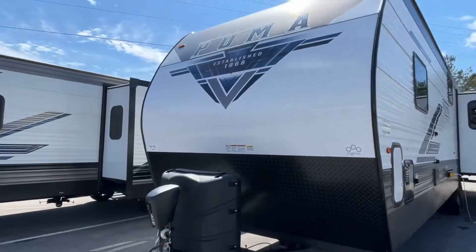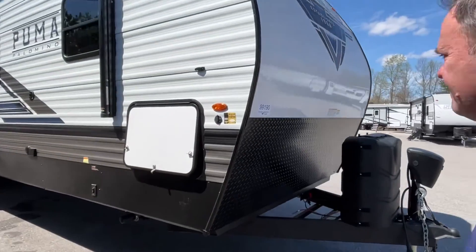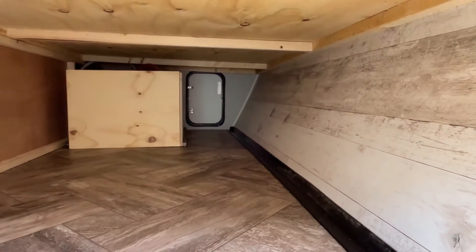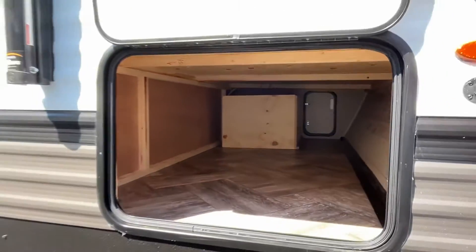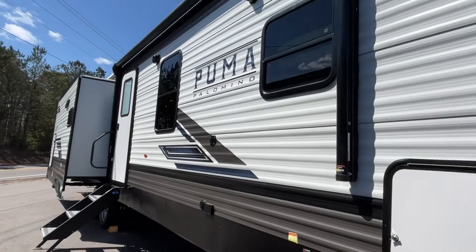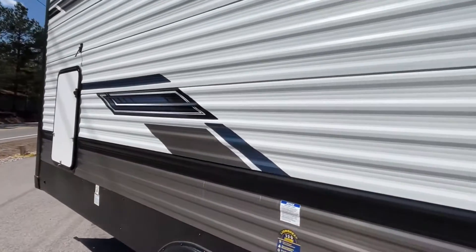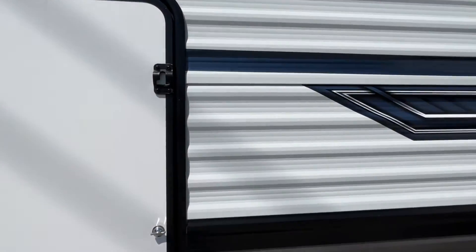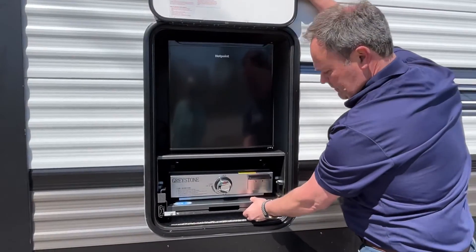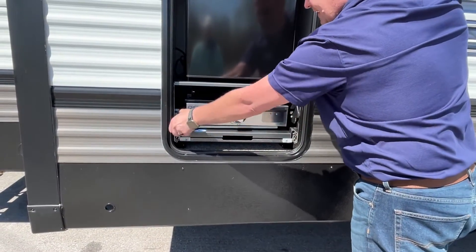Let's walk around. This one's going to be pretty special — it's different. Here's some of your storage, and it goes through. We didn't open the little door on the other side, but it goes through. You are going to have a power awning with an LED light strip. And down here at the end, you also have a little mini kitchen — a little fridge and a pull-out griddle.